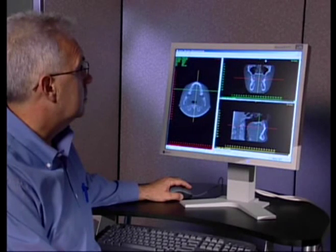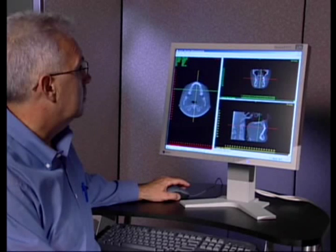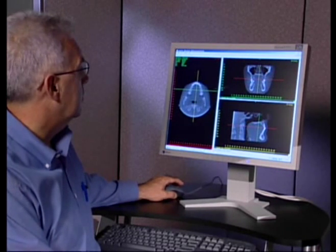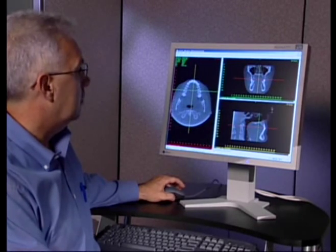The iCat software is extremely user-friendly. There are three viewing windows: the axial window to the left, the coronal view in the top right corner, and the sagittal view in the bottom right.